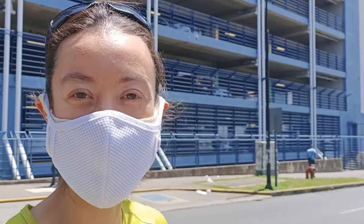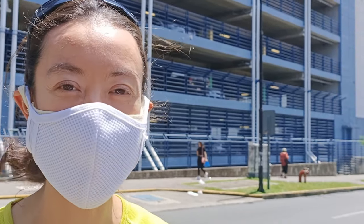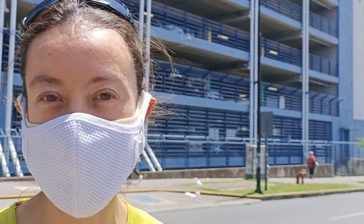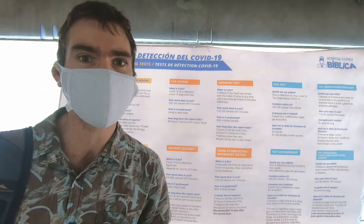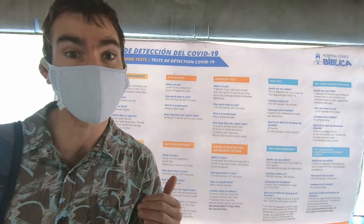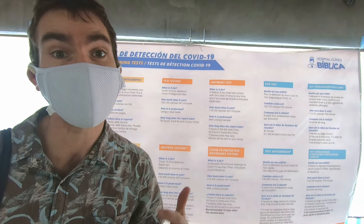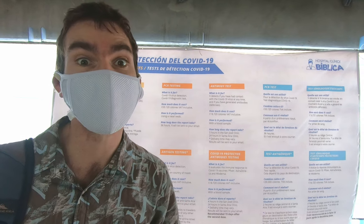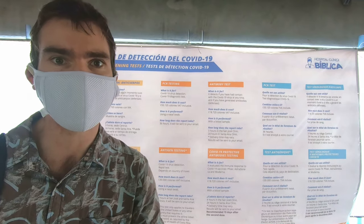We're getting the antigen test here in San Jose, in the car park on the sixth floor, and the results only take two hours to get sent to your email. We're here at Hospital Biblica getting our COVID test in order to fly to the United States. The antigen test is less expensive than a PCR test, it's still a nasal swab, and it costs 30,000 colones. You get your result in two hours, which is much better than a PCR test where you have to wait until the next day.